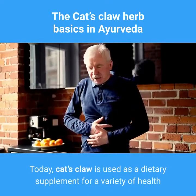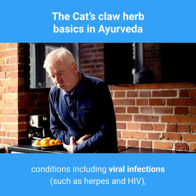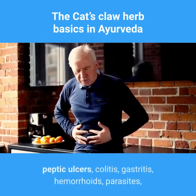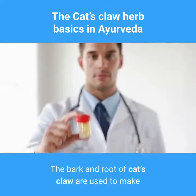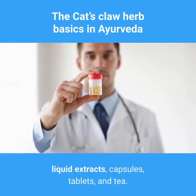Today, cat's claw is used as a dietary supplement for a variety of health conditions including viral infections such as herpes and HIV, Alzheimer's disease, cancer, arthritis, diverticulitis, peptic ulcers, colitis, gastritis, hemorrhoids, parasites, and leaky bowel syndrome. The bark and root of cat's claw are used to make liquid extracts, capsules, tablets, and tea.